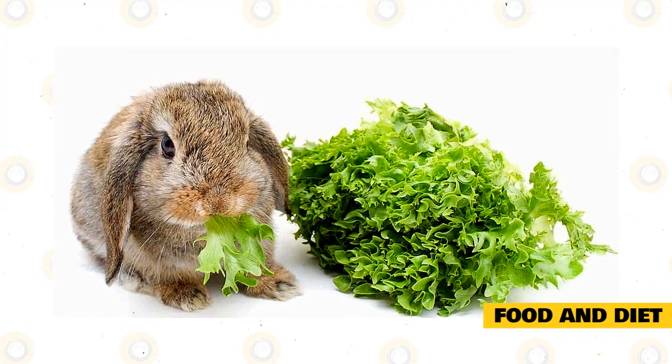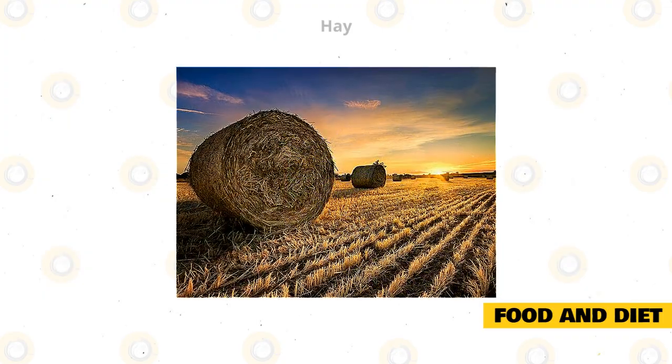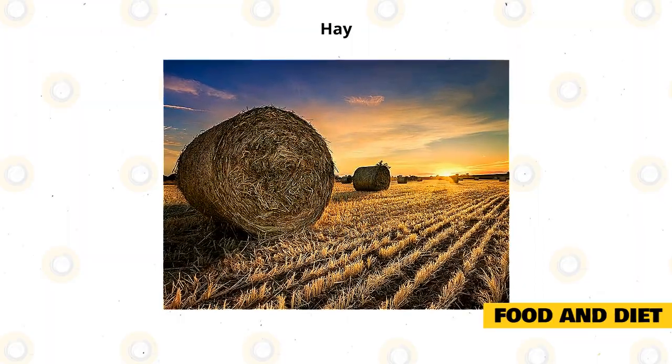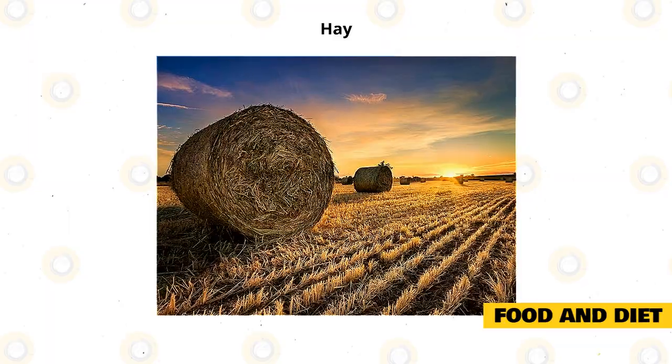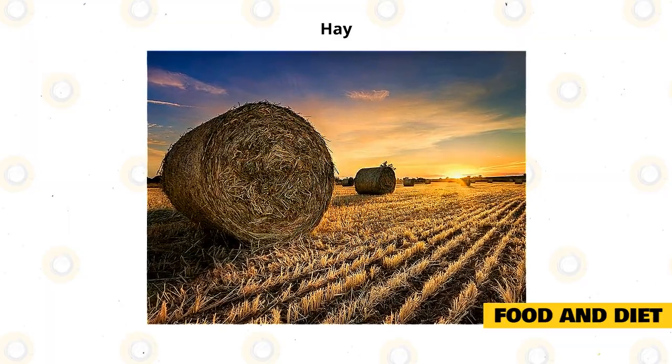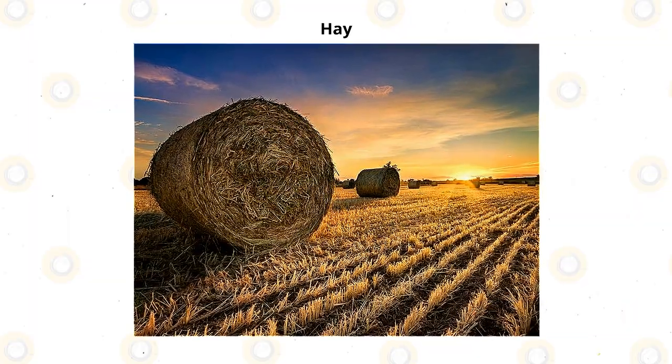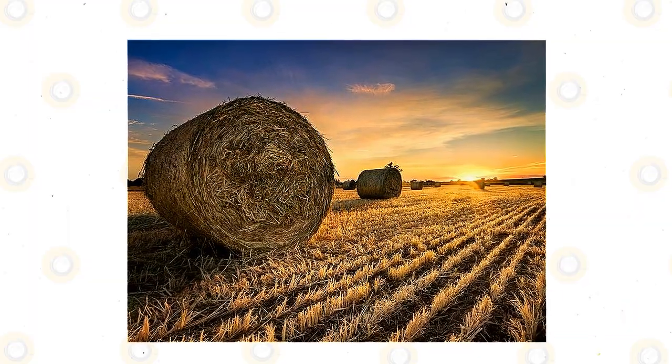Fresh water should also always be available to them. Hay is very important as it helps to keep your Holland Lop's digestive system moving, as well as helping to wear down their teeth so they are less prone to dental issues. At least 70% of your rabbit's diet should be hay. High-quality supplementary pellets help to provide extra vitamins and minerals that keep your rabbit healthy.